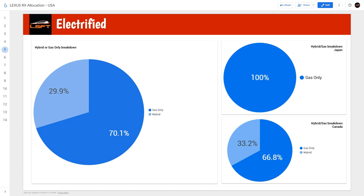Now a new section I didn't cover in the NX: the breakdown of electrified versus gas-only vehicles. As we saw in the first slide, there are a lot more RX 350s versus the 350h and 500h. The overall split is about 70% gas-only and 30% hybrid. Looking at Japan specifically, Japan was actually 100% gas-only vehicles. So if you're looking for a Japan-made RX 350, you have a higher chance of getting one made in Japan. For Canada, it's 66.8% gas-only and 33.2% hybrid — so most all hybrids are actually made in Canada.